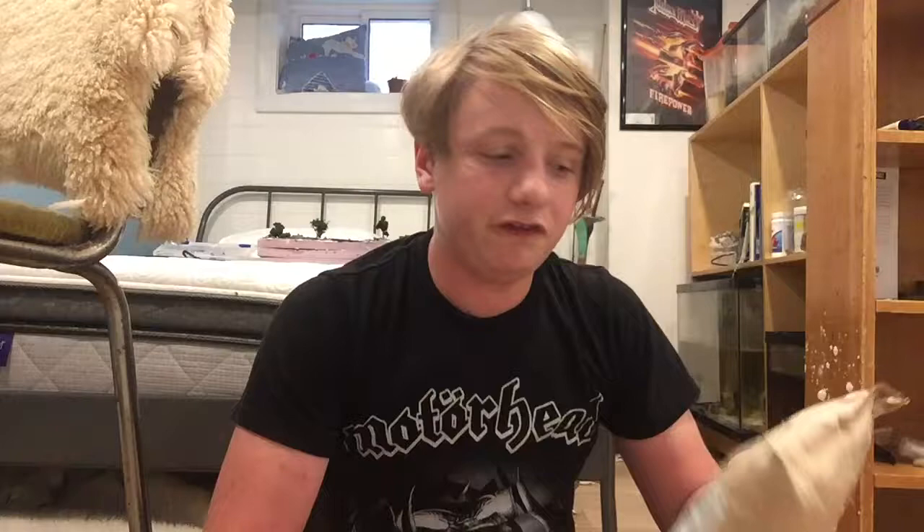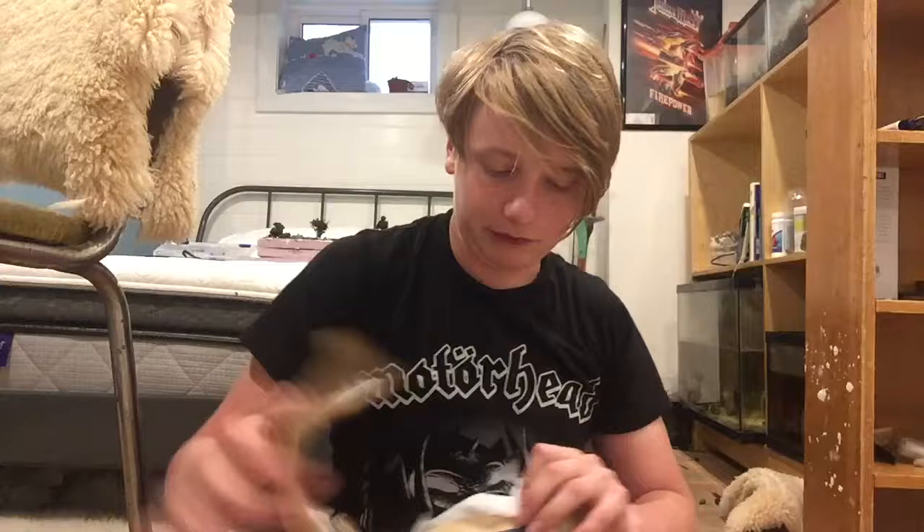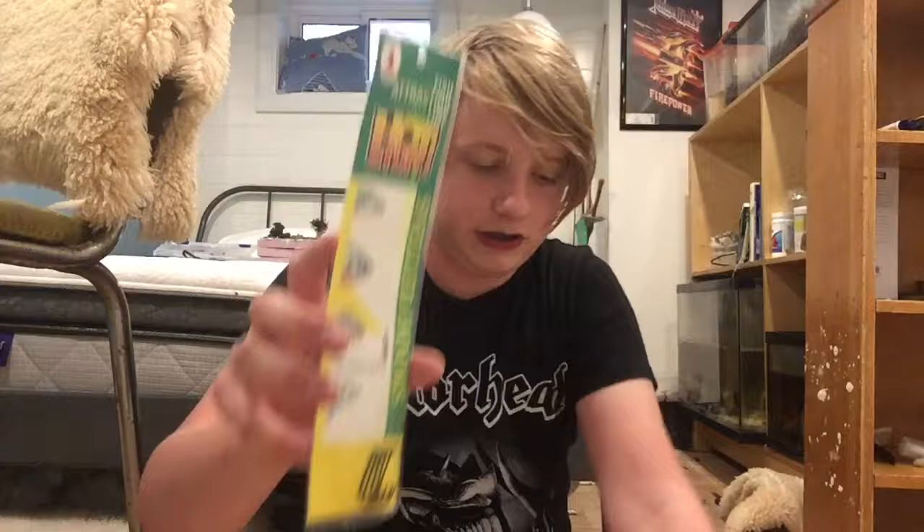Hey guys, it's Jack here and today something crazy happened — this came in. This is a package of Cream Lures. I ordered this; unfortunately they don't ship to Canada so we had to get someone to help us out a little bit. I've been so pumped to see what's in here. Got some snelled hooks — wow, that's a lot of stuff!